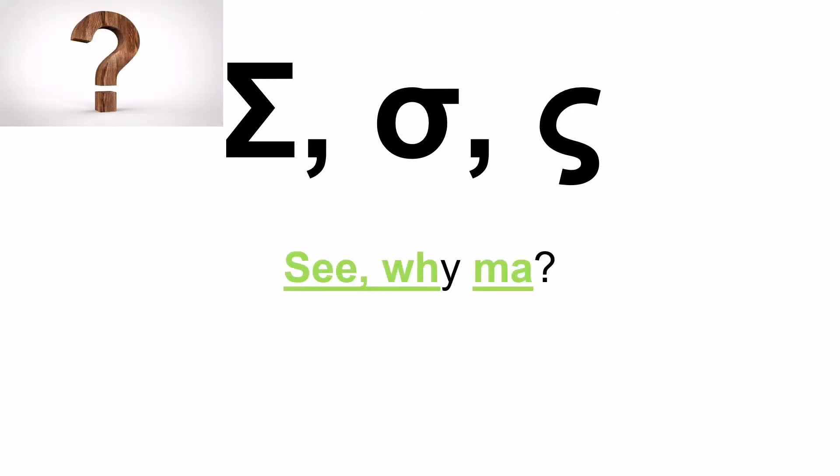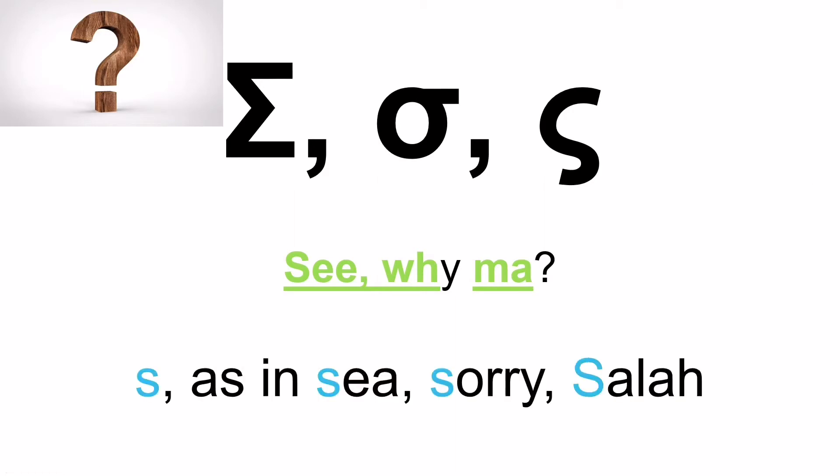Next is the letter Sigma. Now you might be confused as to why it's written three different ways. The first is the capital, the second is the small letter, but it also has a second version of the small letter — and you only use that last version when it's the last letter in the word written in small letters. Anywhere else in the word, you use the standard small sigma. And it's pronounced S, as in Salah.